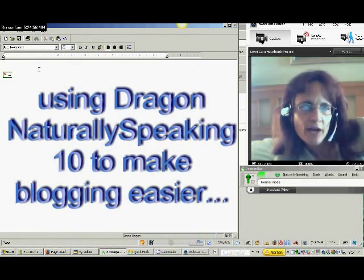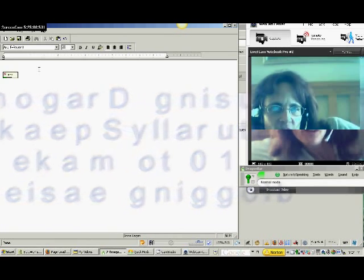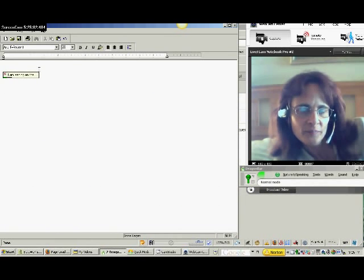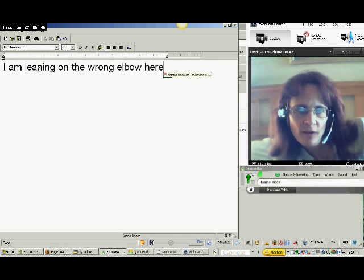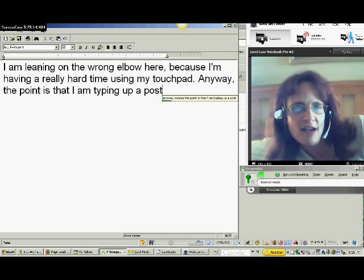I'm leaning on the wrong elbow here, because I'm having a really hard time using my touchpad. Anyway, the point is that I'm typing up a post using Dragon NaturallySpeaking 10. That means all I have to do is talk, and the software will type the post for me.